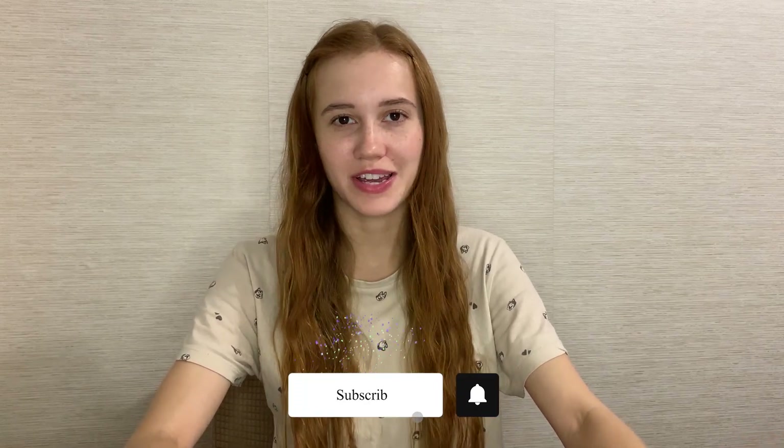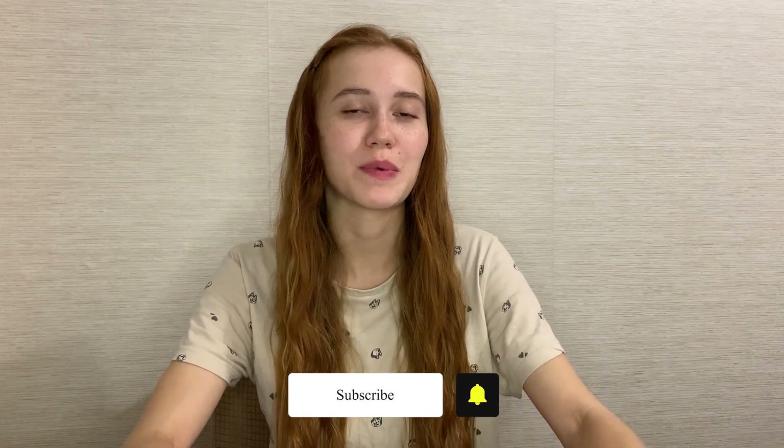Hi guys and welcome back to my channel. I'm Linden and this video shows the most profitable and easiest trading strategy. Watch this video till the end and write a comment and like it, and you'll receive $100 to the balance on the website. Let's start our trading session.